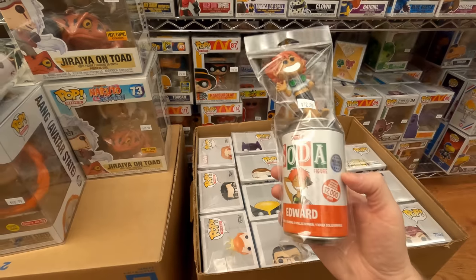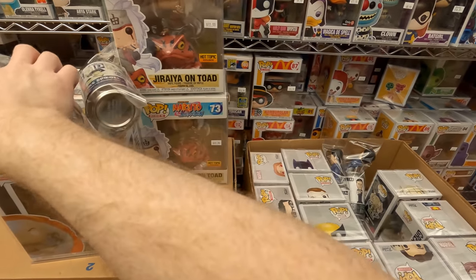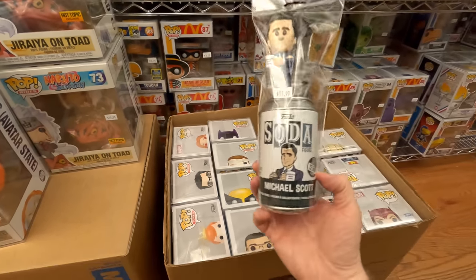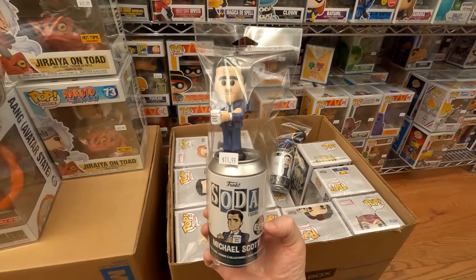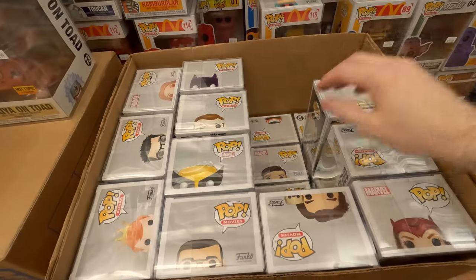Some Sodas: we have the Spike Soda which I kind of want to keep but I'm going to sell it, the Edward Soda, and Cowboy Bebop stuff — always cool. A couple Michael Scotts from The Office — office fans will want those. I'm actually kind of overstocked with common Sodas. If you guys want a Soda mystery box, I'll do 10 for $80 shipped — just let me know in the comments.